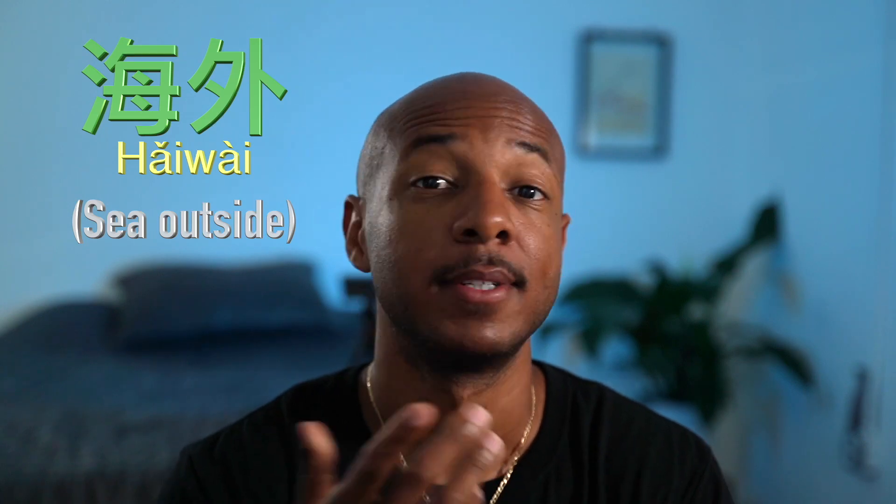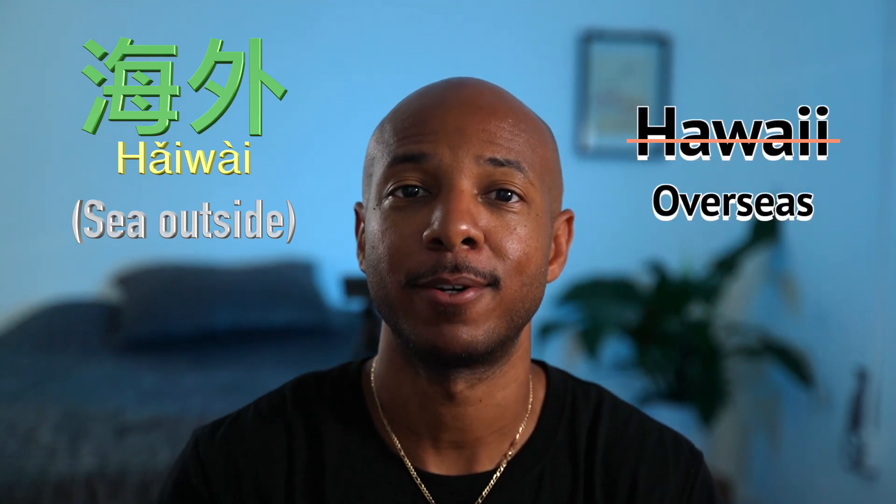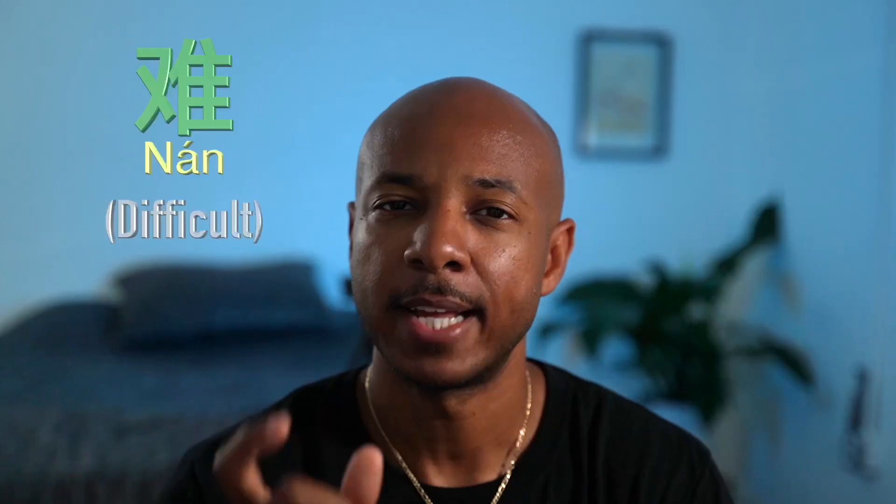海外 means overseas. Hawaii is overseas — so 海外. That's how my brain works.